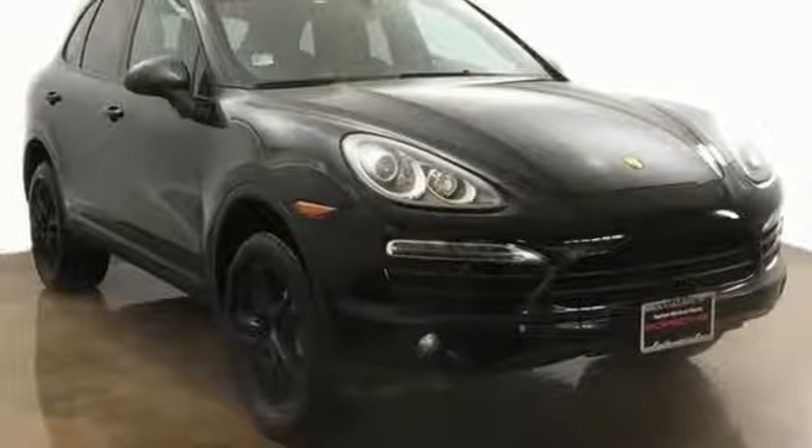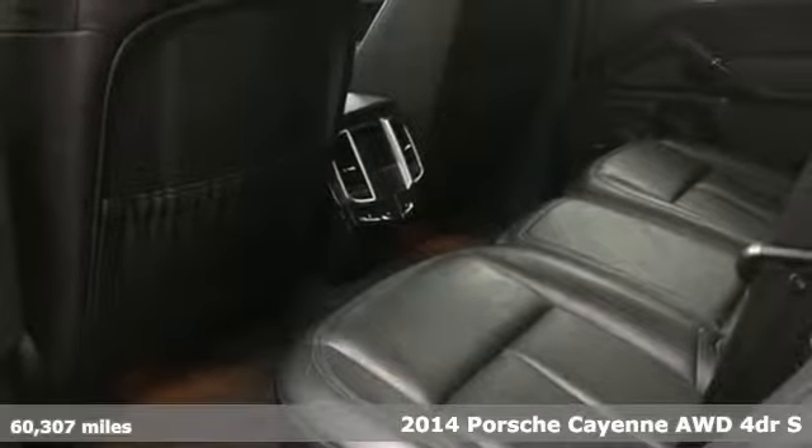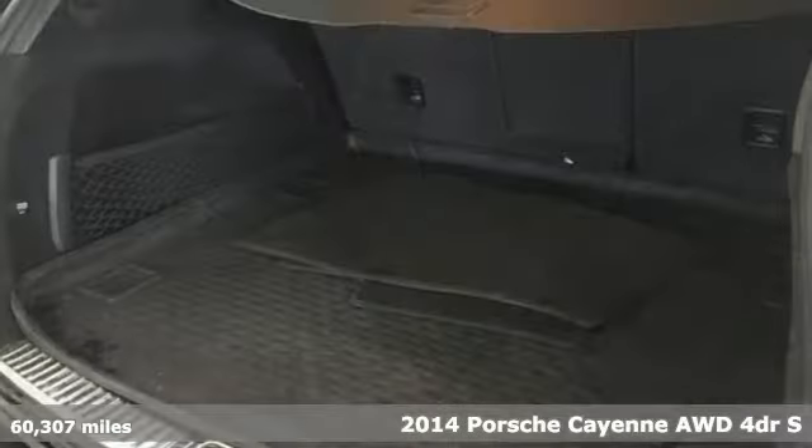It's a 2014 Porsche Cayenne. The performance heritage of this Porsche Cayenne can be felt in the drive and seen in the design.